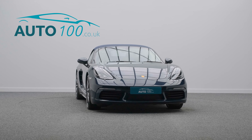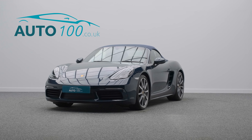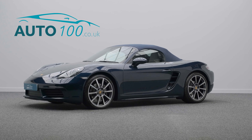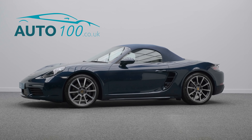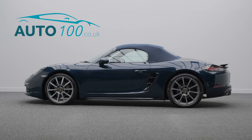The performance, design and handling of this car lives up to the prestigious feeling and look of Porsche in every way, with the turbocharged 295 horsepower engine giving you a blistering 0-60 time of 4.9 seconds.